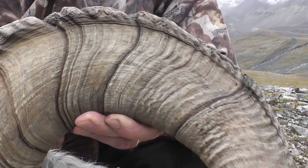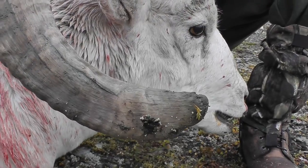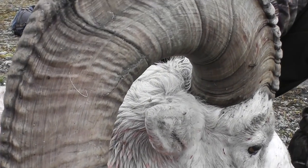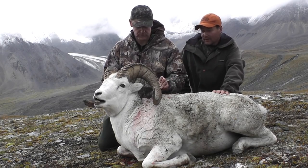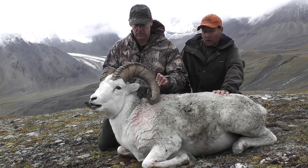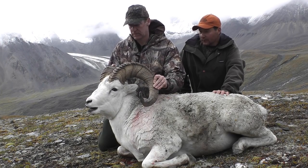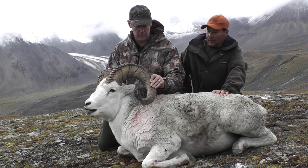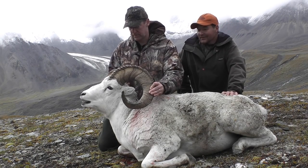He's got nine age rings on him. He's not quite full curl on this side and he's broomed on his right. If he was broomed on both sides he'd be legal, but he's not broomed on both sides and he's not full curl. But he is legal via the eight-year-old rule, being nine. He's got thick, thick bases — I'm picking 13 to 13.5 inch bases, which is pretty good for a Dall sheep. He's a big body and we've got a big carry out of here.